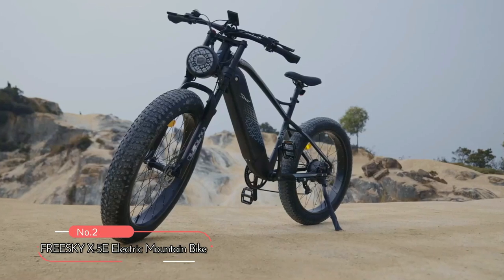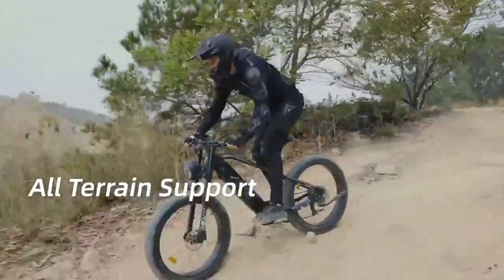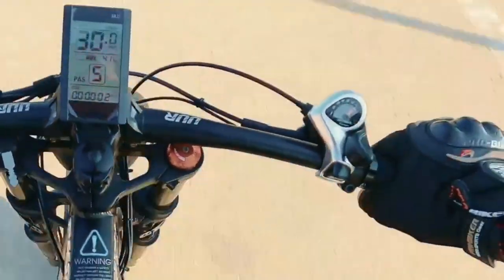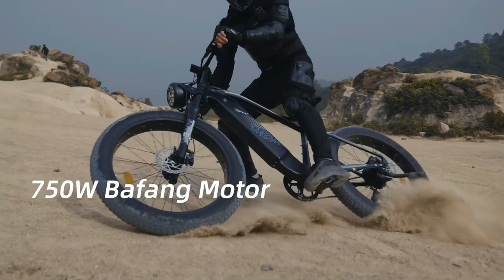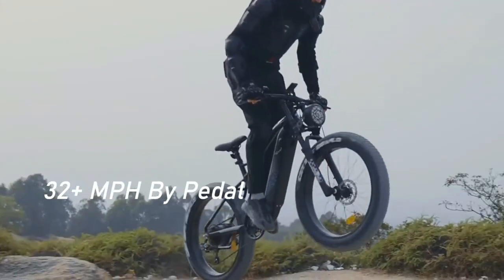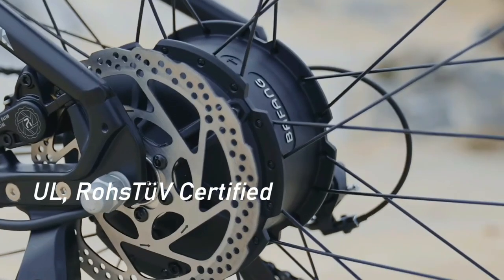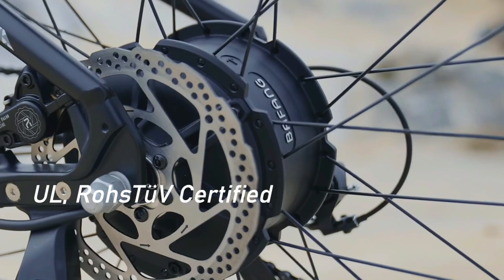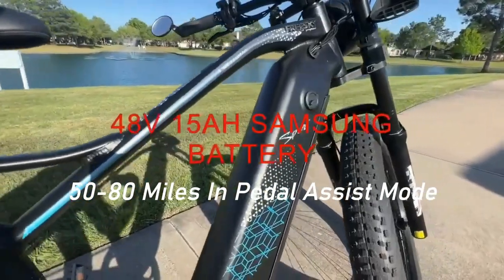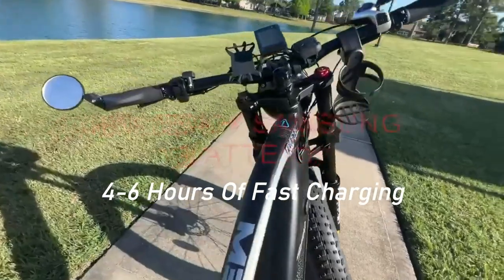At number 2 on the list is the FreeSky X5E Electric Mountain Bike. This bike is built for all-terrain support and provides an excellent riding experience, all while being environmentally friendly. One of the key features is the 750-watt brushless rear hub motor providing 85 Nm of torque and a top speed of 32-plus miles per hour by pedal and 20 miles per hour by throttle. The motor is UL and TUV certified for safety and reliability. With the Samsung cell's large-capacity battery, the bike can travel up to 50 to 80 miles in pedal assist mode and 35 to 50 miles in purely electric mode with just 4 to 6 hours of fast charging.